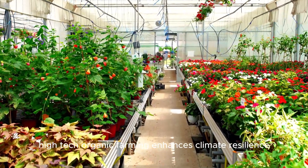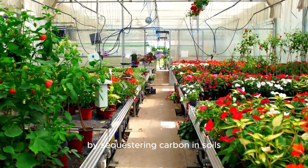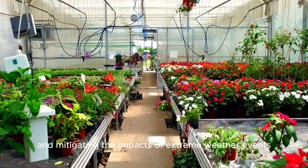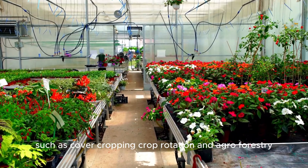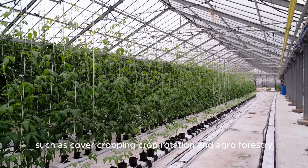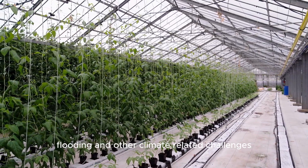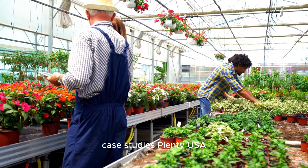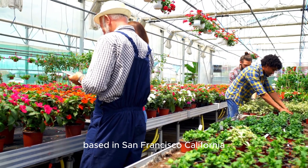Climate resilience: high-tech organic farming enhances climate resilience by sequestering carbon in soils, reducing water usage, and mitigating the impacts of extreme weather events. By adopting climate-smart practices such as cover cropping, crop rotation, and agroforestry, high-tech organic farms build resilience to drought, flooding, and other climate-related challenges.